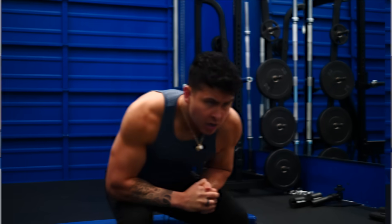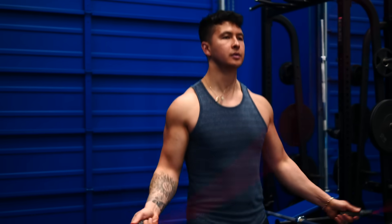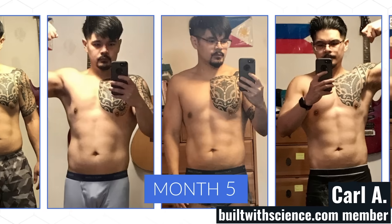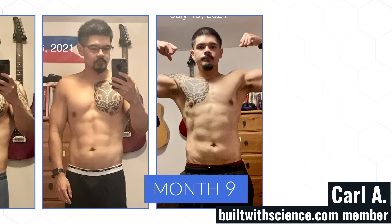It doesn't matter how perfect your program is unless you are patient and remain consistent — you are short-changing yourself and your results. You owe it to yourself to make this change. So don't give up, follow or create a great program, adjust it when necessary, and take your time. Your belly fat didn't get there overnight, so you're not going to lose it in a few weeks either.